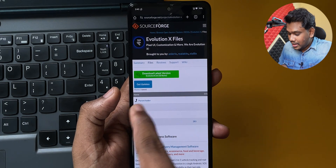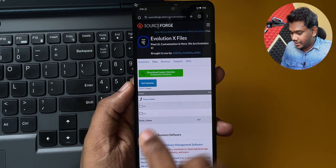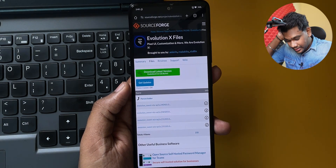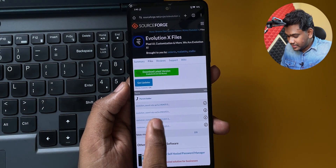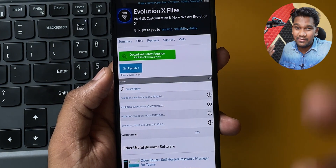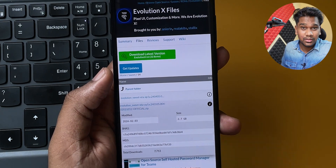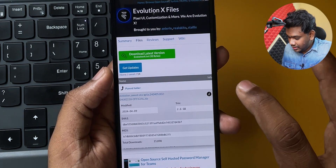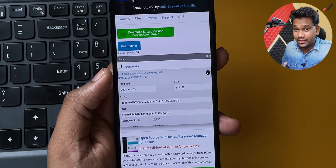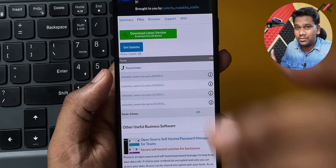I went directly to SourceForge and found the Evolution X file folder for the device called 'sweet'. Inside there are Android 14 and 13 folders. Clicking on Android 14, the January 5th file — which is what we previously used — has about 7,000 downloads, which is great.